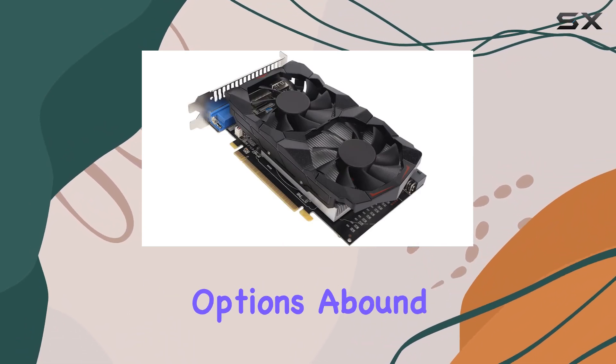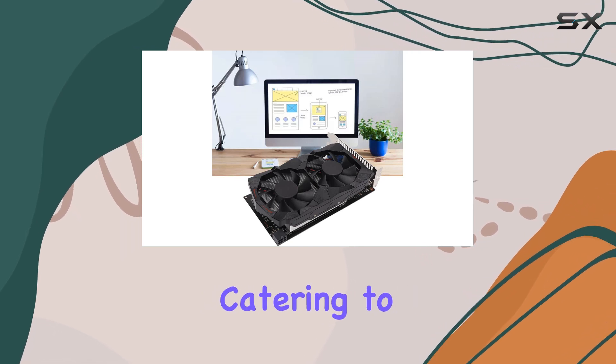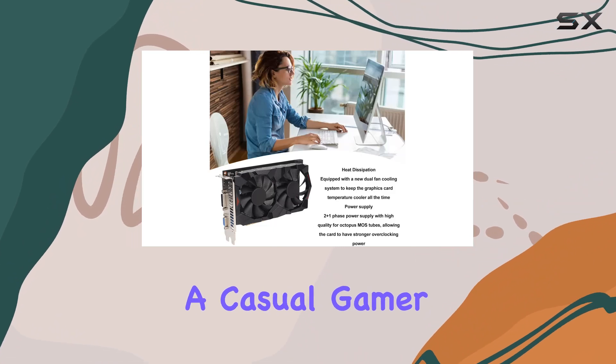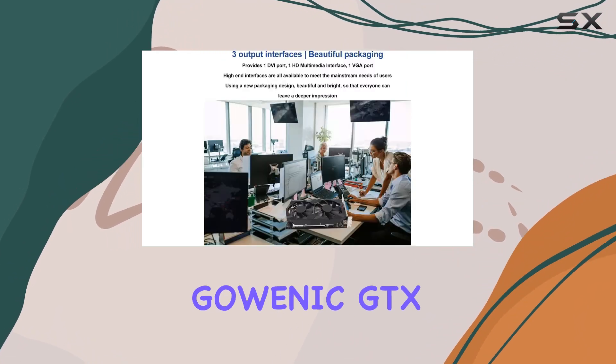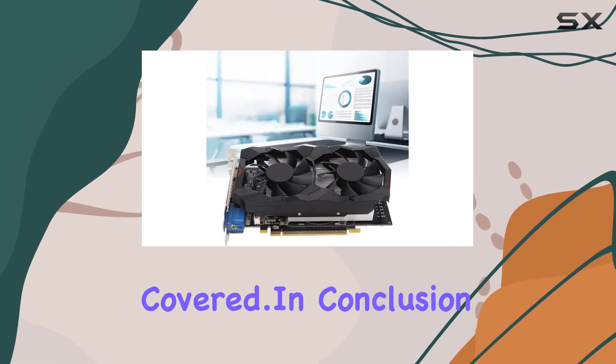Connectivity options abound with three output interfaces — DVI, HDMI, and VGA — catering to a wide range of setups and preferences. Whether you're a casual gamer or a hardcore enthusiast, the Goenic GTX 750 2GB graphics card has you covered.